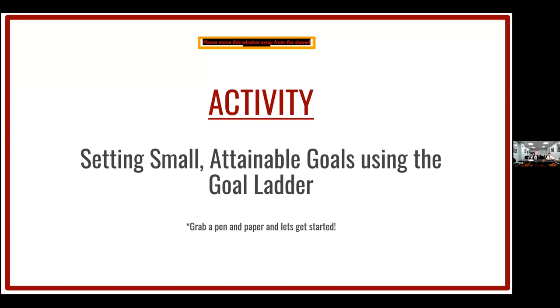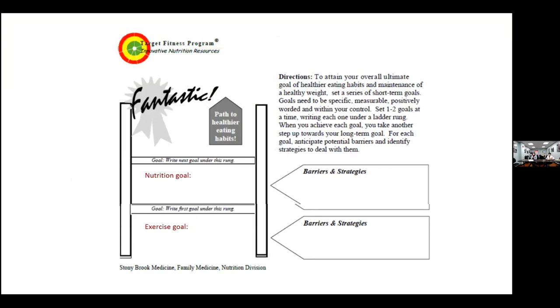Let's take a little time to do an activity. Grab a pen and some paper — we're going to set small attainable goals using the goal ladder. We want to be specific and realistic about our goals. We want to do a nutrition goal as well as an exercise goal, and then identify barriers that may prevent you from achieving that goal and strategies to overcome those barriers.